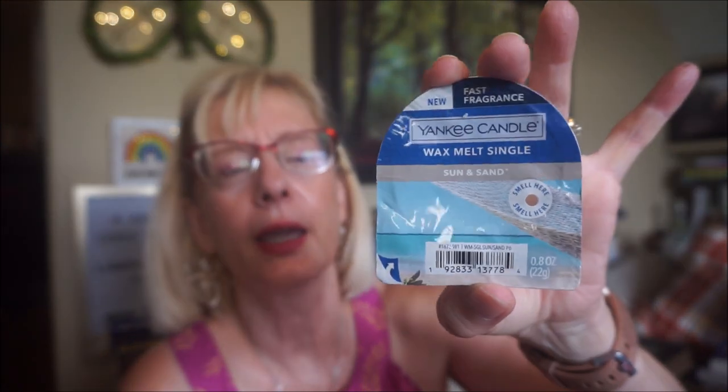This is Sun and Sand by Yankee Candle from their new wax melt singles. Normally I have great luck with the throw on Sun and Sand but this one was pretty light — I had to put it in a small room. It's a classic Yankee scent, so beachy, I love this scent, but it was just pretty light.